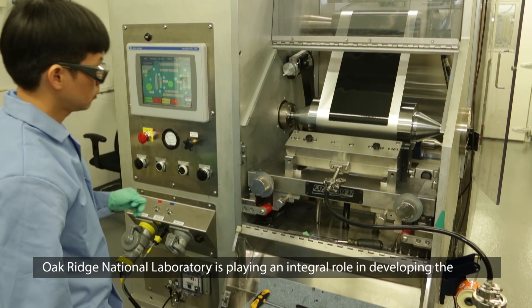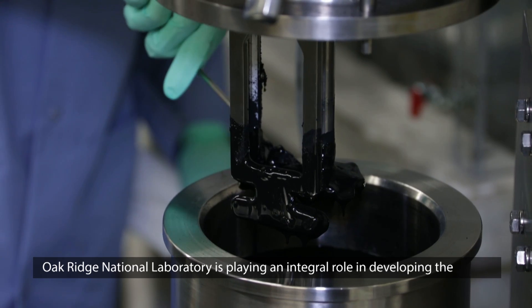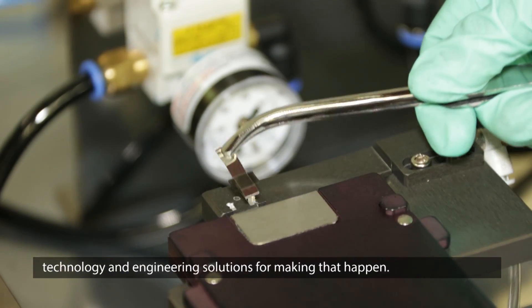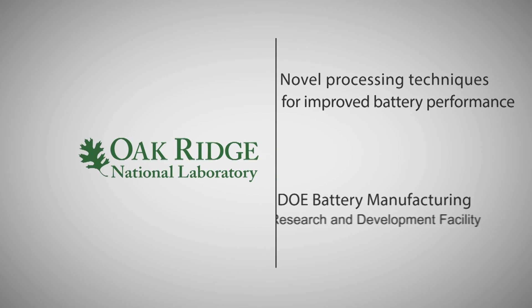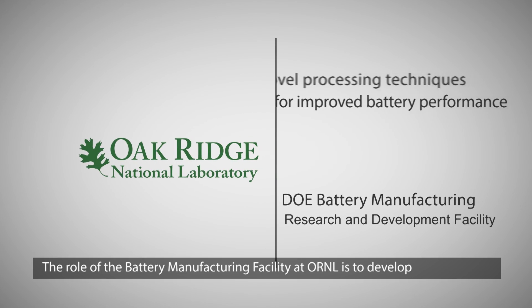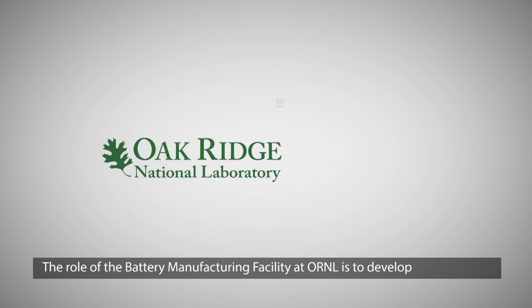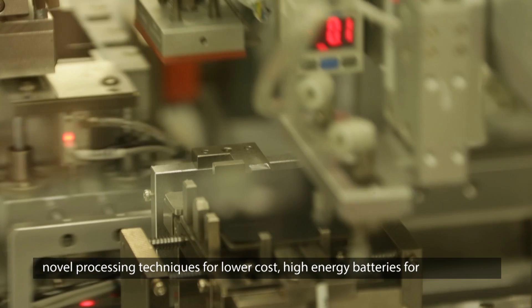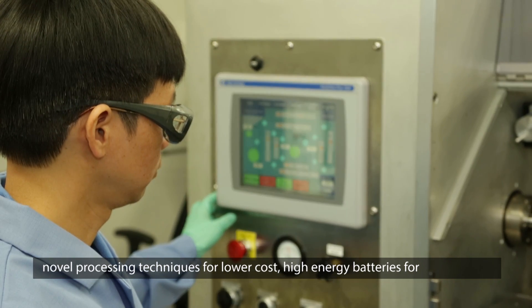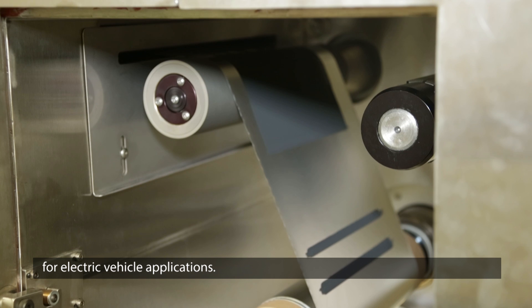Oak Ridge National Laboratory is playing an integral role in developing the technology and engineering solutions for making that happen. The role of the battery manufacturing facility at ORNL is to develop novel processing techniques for lower cost, high energy batteries for electric vehicle applications.